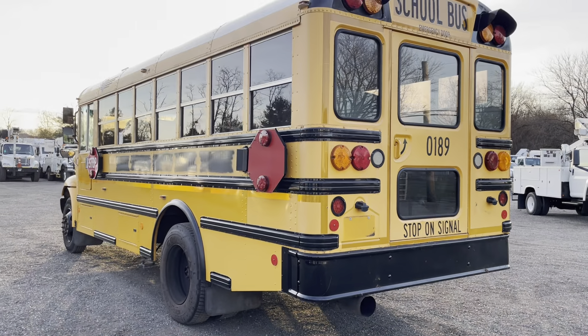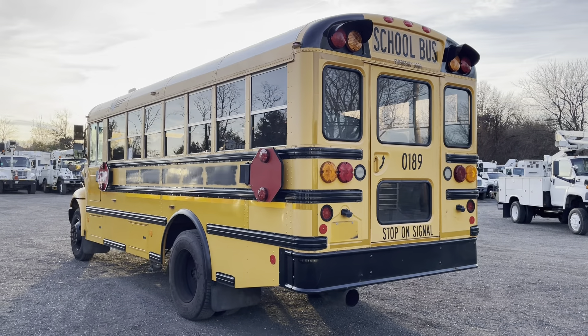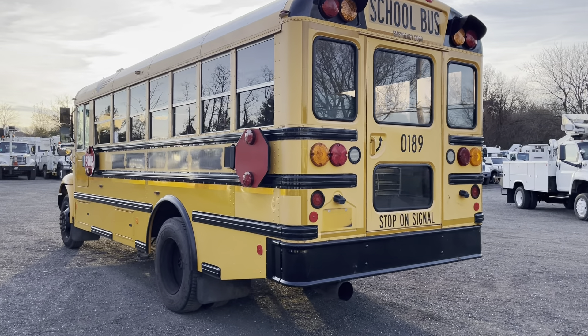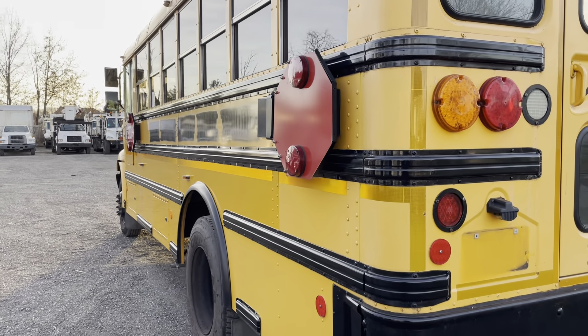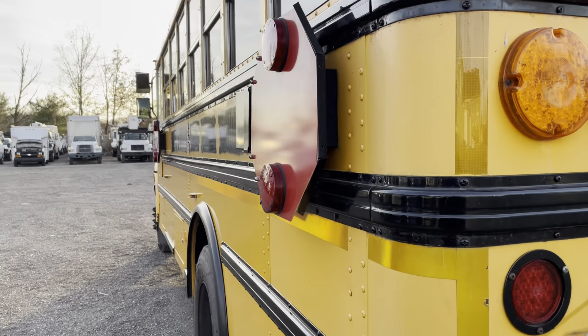These things have been maintained and serviced very regularly — I think they go through three inspections a year. So these are just not normal buses; they're very well-maintained buses.